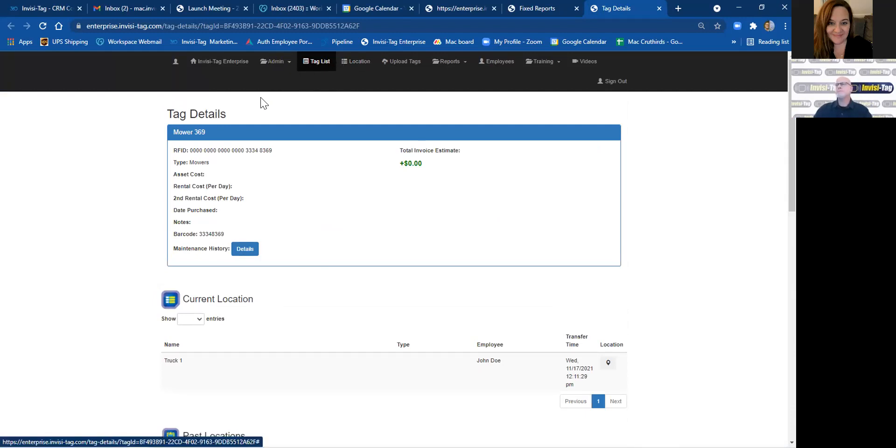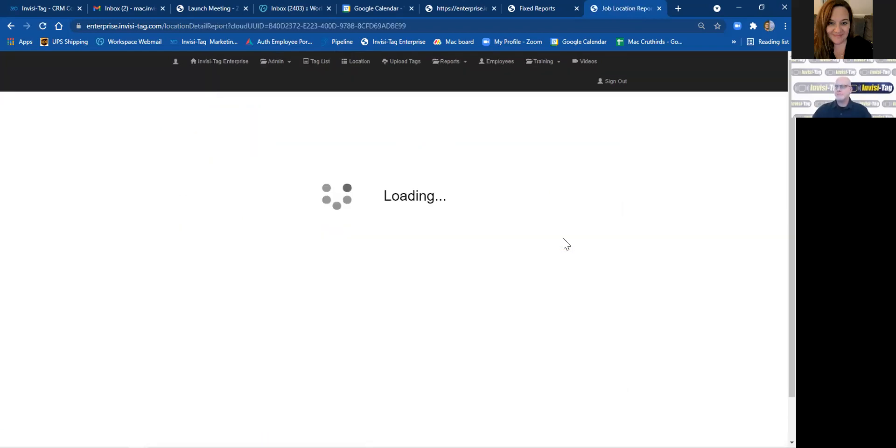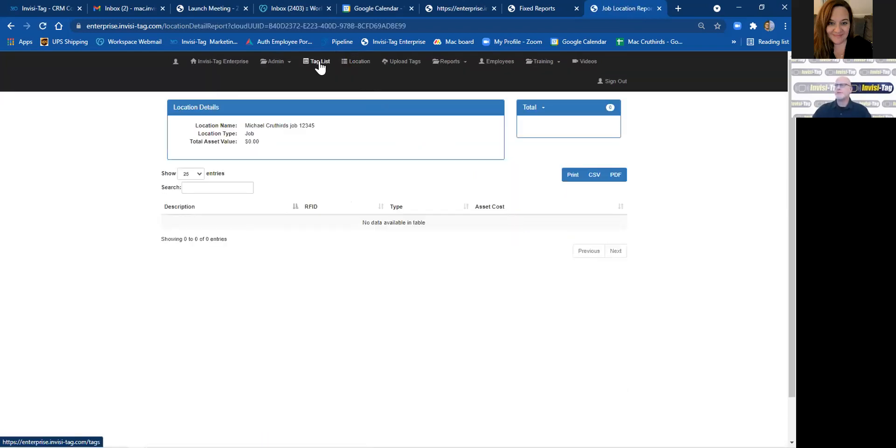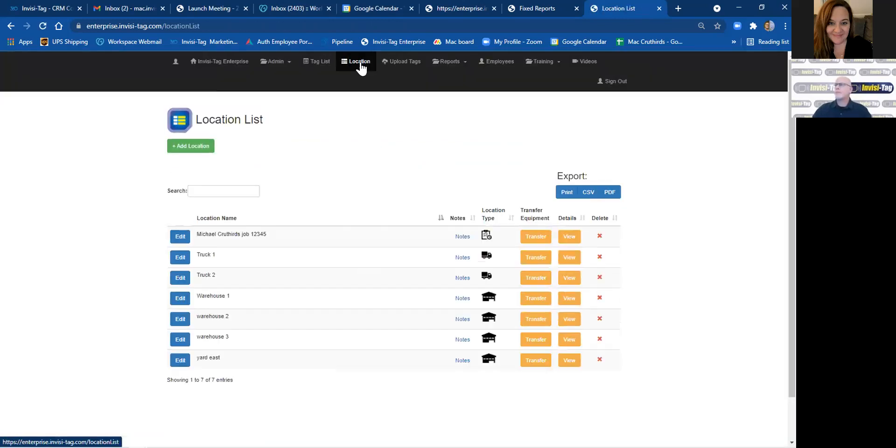If you move along your location lists — these would sync over from PSA, so if you created a job in PSA it would come over here once you sync — you can view these jobs and also view them in the Reportings tab. These are your locations: all your trucks, your warehouses, and any job you might have, indicated by the icon. You can move equipment into any of these locations by clicking Transfer, and when you sync your app it will move that information in the app as well. All the information is real time.